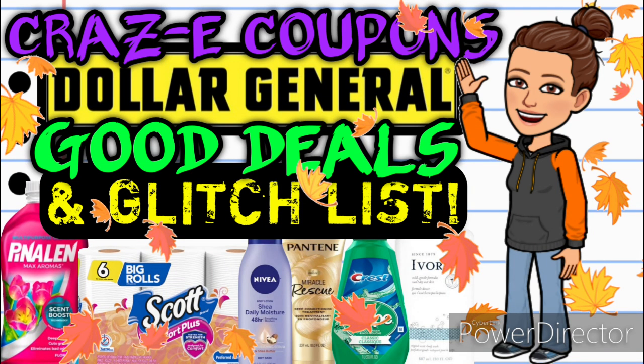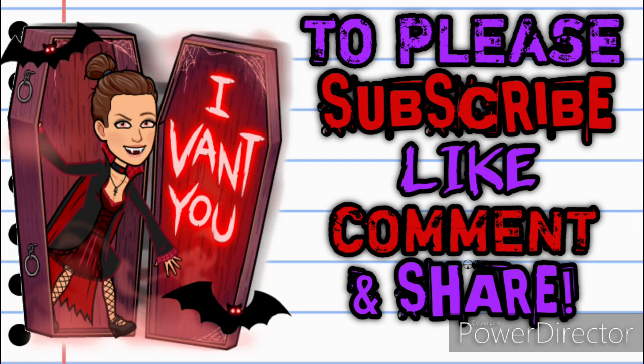Hey guys, it's CrazyCoupons. Welcome back to my channel and I hope y'all are having a great week so far. In today's video we are going to be going over all of the good deals at Dollar General this week. We have a new glitch list and a ton of awesome deals to go over. So much to cover. Before we get started, if you haven't already subscribed, please consider doing so. Don't forget to hit that thumbs up button because it's a free way that you can help support my channel.